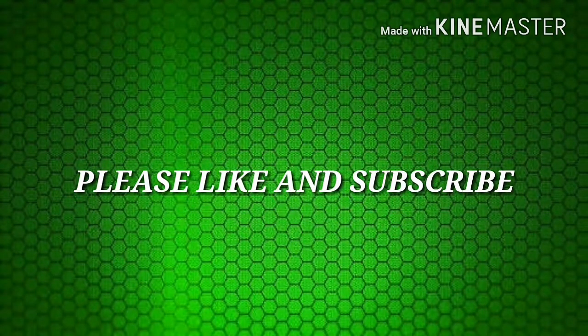Hey guys, welcome to Couple. Please like and subscribe if you like the video.